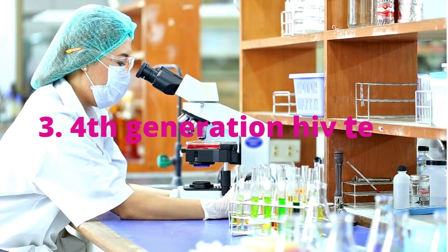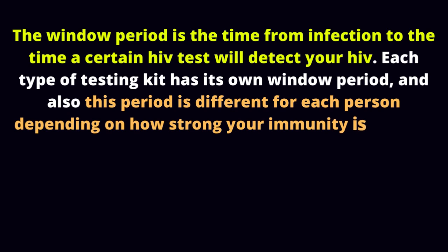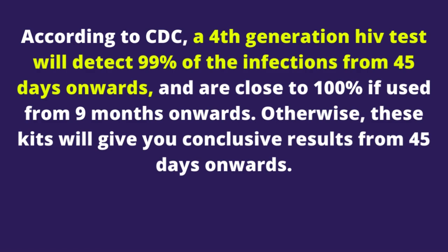3. 4th generation HIV test window period. The window period is the time from infection to the time a certain HIV test will detect your HIV. Each type of testing kit has its own window period, and this period is different for each person depending on how strong your immunity is and the presence of any underlying illness. According to the CDC, a 4th generation HIV test will detect 99% of infections from 45 days onwards, and are close to 100% if used from 9 months onwards. These kits will give you conclusive results from 45 days onwards.